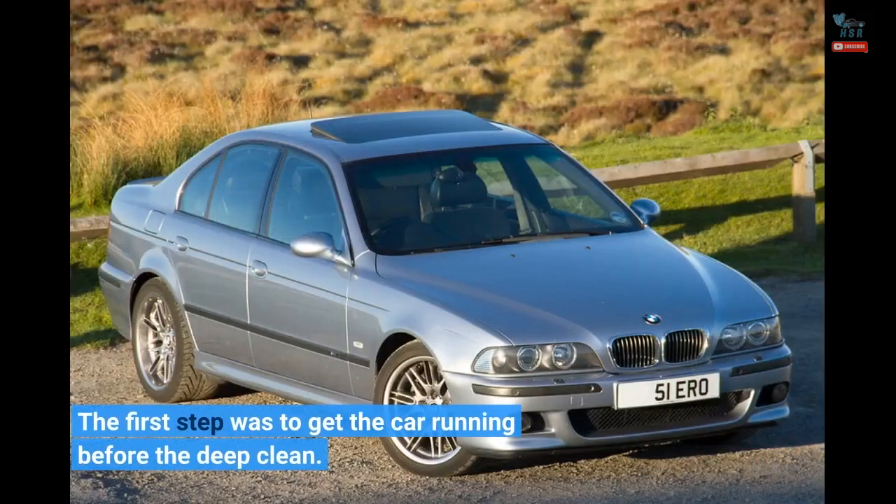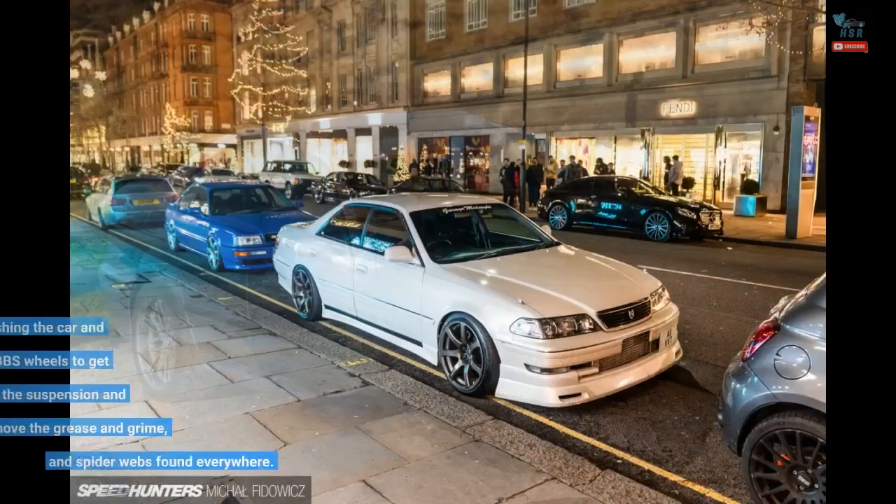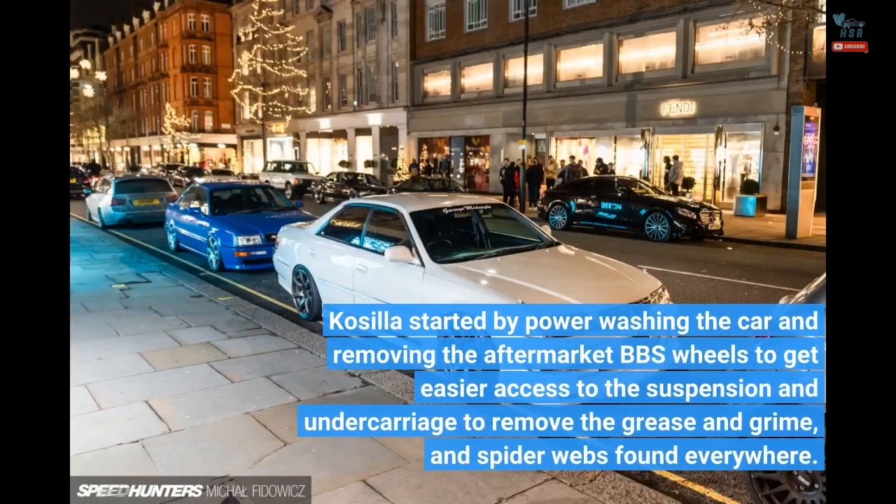The first step was to get the car running before the deep clean. Kosila started by power washing the car and removing the aftermarket BBS wheels to get easier access to the suspension and undercarriage, to remove the grease, grime, and spider webs found everywhere.